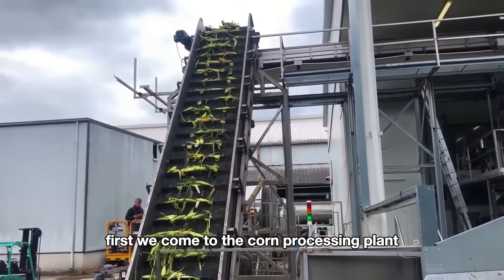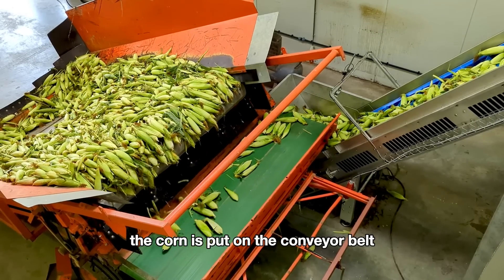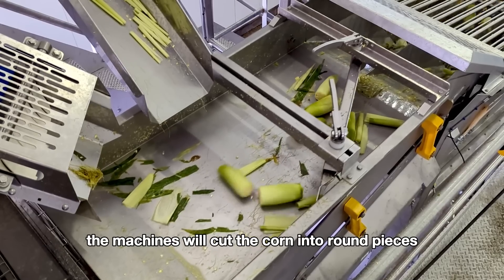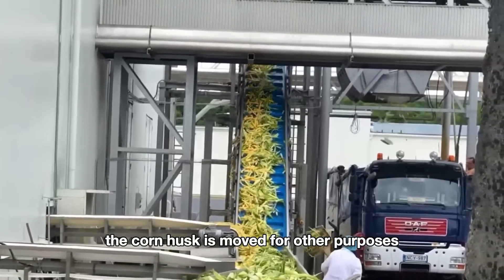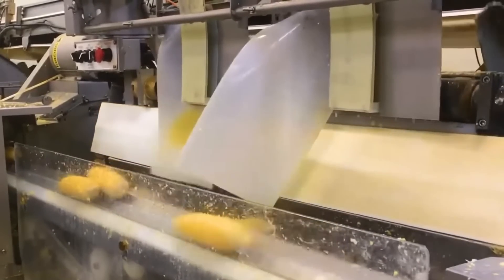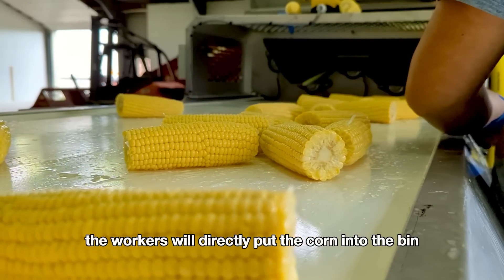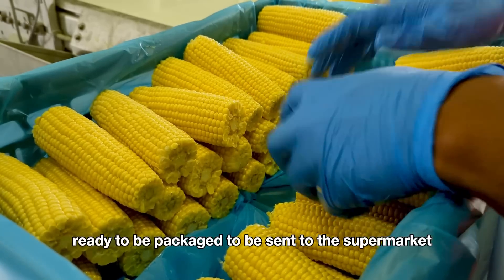First we come to the corn processing plant. The corn is put on the conveyor belt and moved into the factory. The machines cut the corn into round pieces and remove the corn husk. The corn husk is moved away for other purposes. Then the workers directly put the corn into bins, ready to be packaged and sent to supermarkets.